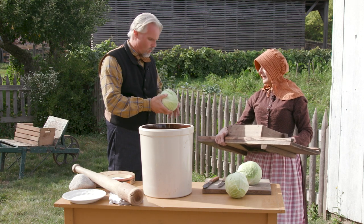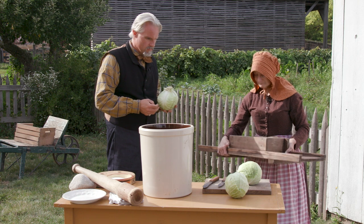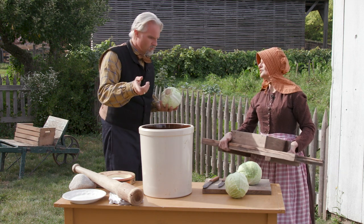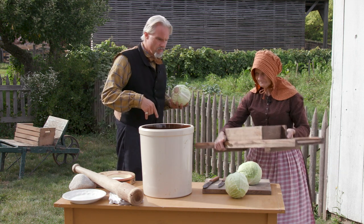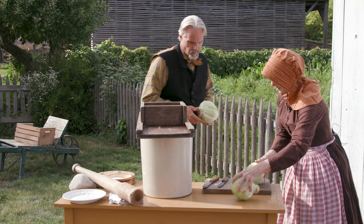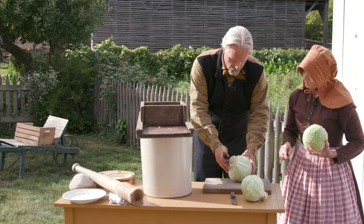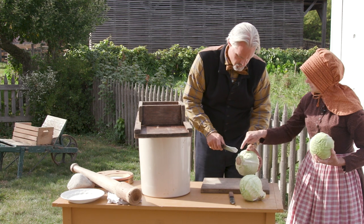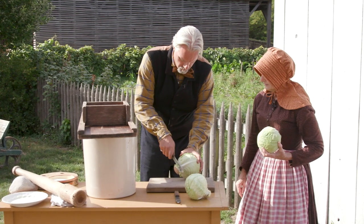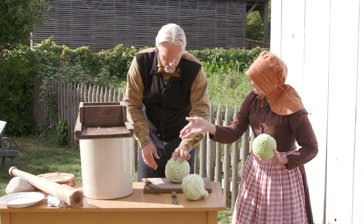You have to cut it in half first, and then quarters. So those knives look ready to be used. Let me start — do I take the back off? You can cut that off — and again, pig feed. And then cut it in half.